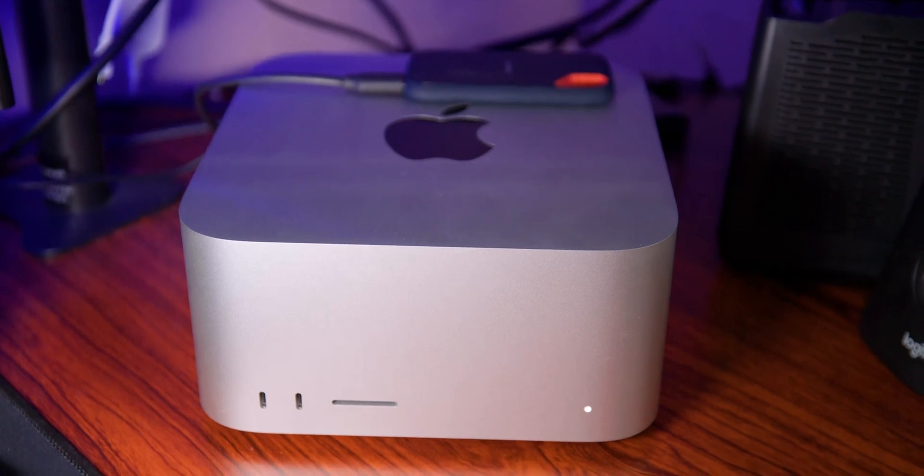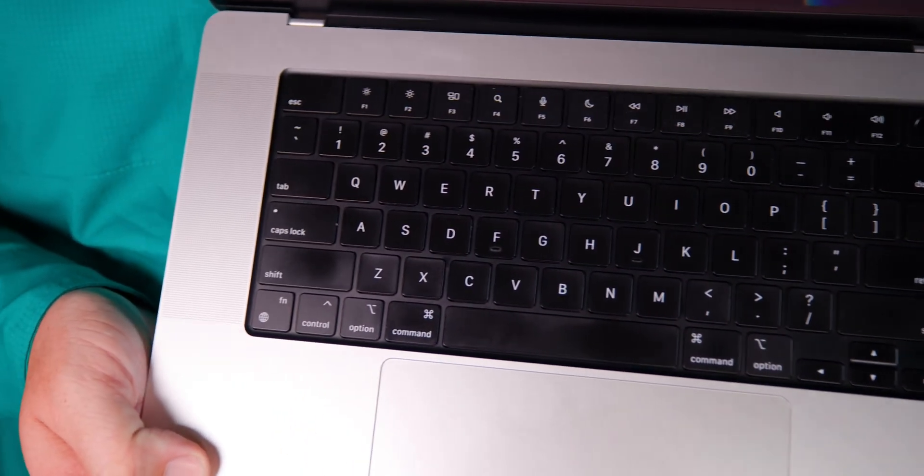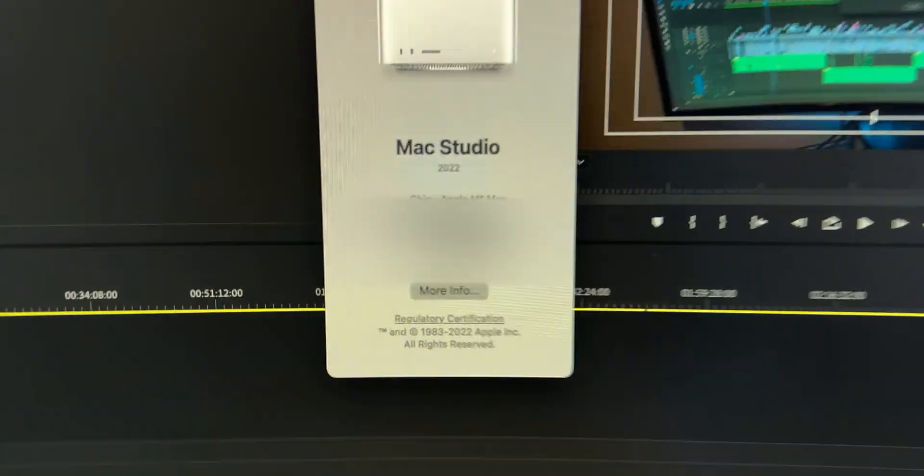What's up guys, welcome to my channel. Today we're going to be doing a speed test: the Mac Studio 2022 versus the 2021 MacBook Pro. Both of these computers are specced exactly the same — they both have the M1 Max 32-core GPU.